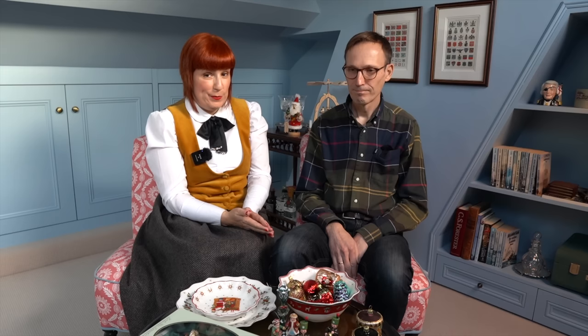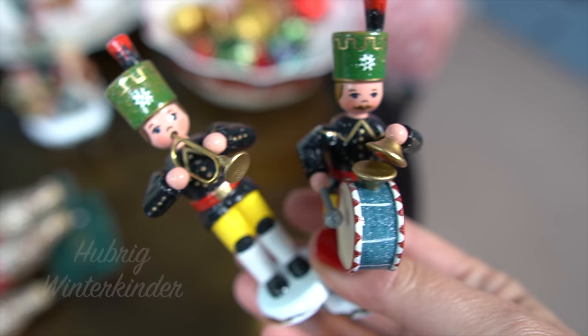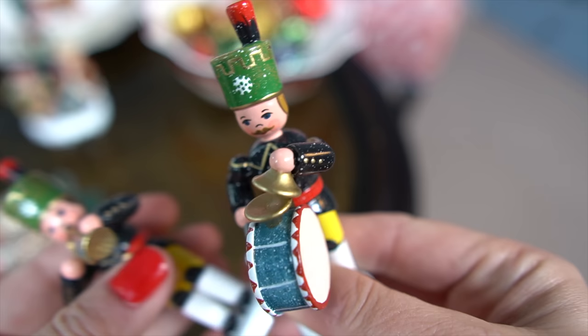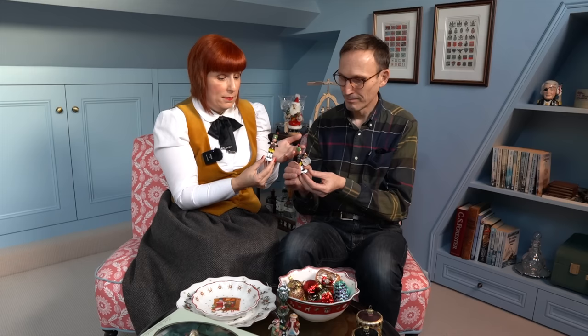What you need for a traditional German Christmas is all the wooden things from the Ore Mountains. Yes, like these tiny guys — they are called Winterkinder. And these are miners. They are stunning, because they have a mining tradition in the Ore Mountains. The funny thing is where Kirsten comes from, they also have a mining tradition. All of this stuff is a bit more expensive because it's handmade, hand-painted. But it's really nice.